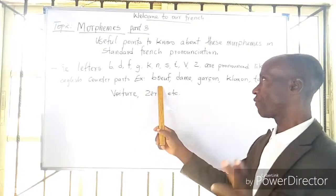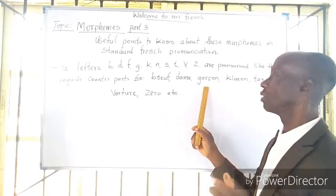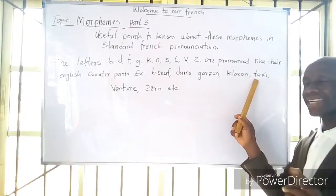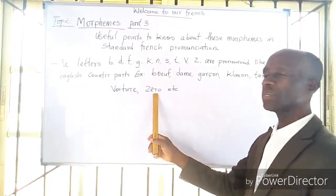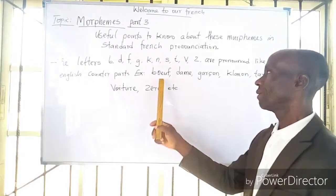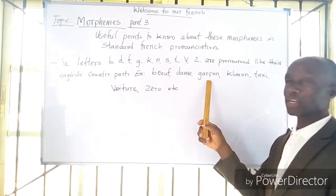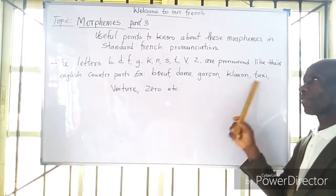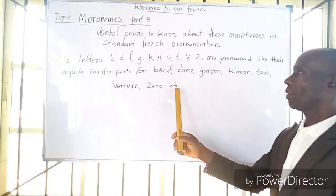For example, we have: beef, dam, garçon, klaxon, taxi, voiture, and zero. Come again: beef, dam, garçon, klaxon, taxi, voiture, zero, etc.